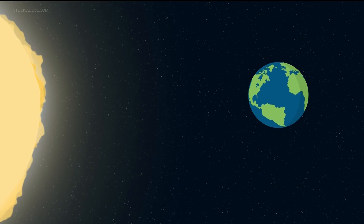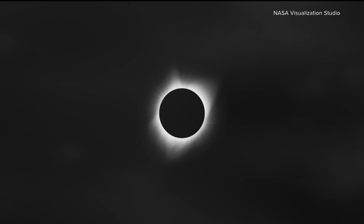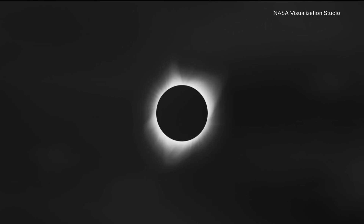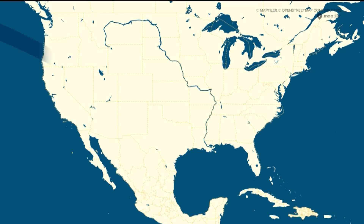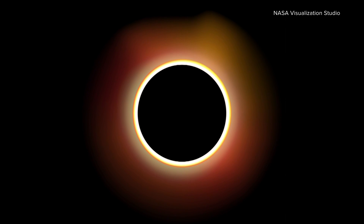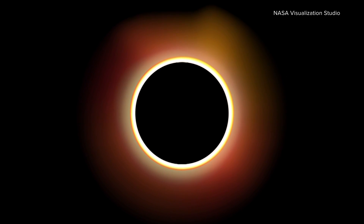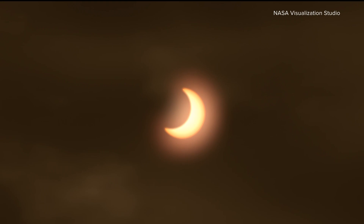A solar eclipse is when the moon comes in between the earth and the sun, casting a shadow. Five years ago, part of Georgia got to experience a total solar eclipse when the sun is completely covered by the moon. On October 14th, an annular ring of fire eclipse will stretch from Oregon to Texas. During this type, the moon is at its furthest point from Earth, so it does not completely cover the sun. Here in Georgia, we will see a partial solar eclipse.